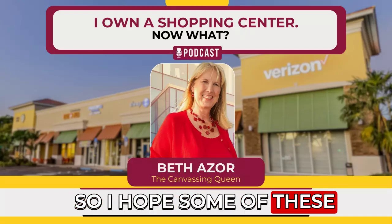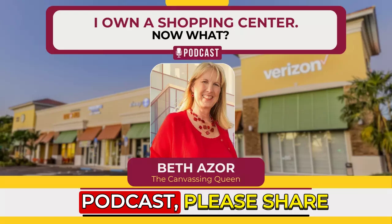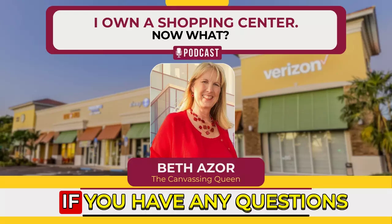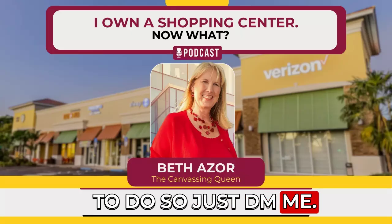I hope some of these tidbits helped you with your property ownership. If you like this podcast, please share it with other shopping center owners and subscribe. If you have any questions you'd like me to answer on future podcasts, I'm happy to do so — just DM me. Have a great day.